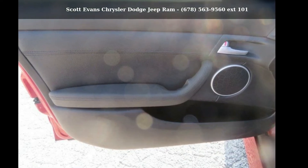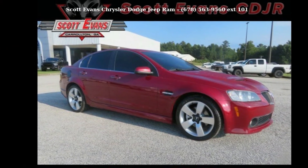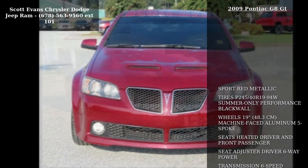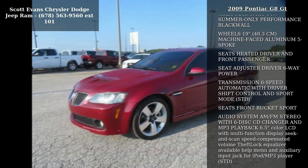Presenting the Pontiac 2009 G8 GT. This may be the set of wheels you've been looking for. This vehicle comes with a reliable 8-cylinder engine, connected to a smooth shifting automatic transmission.